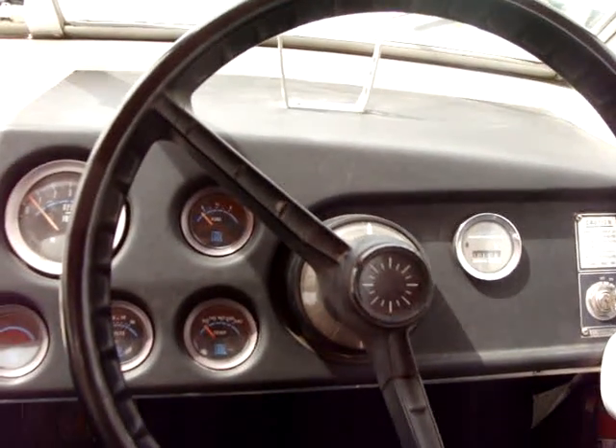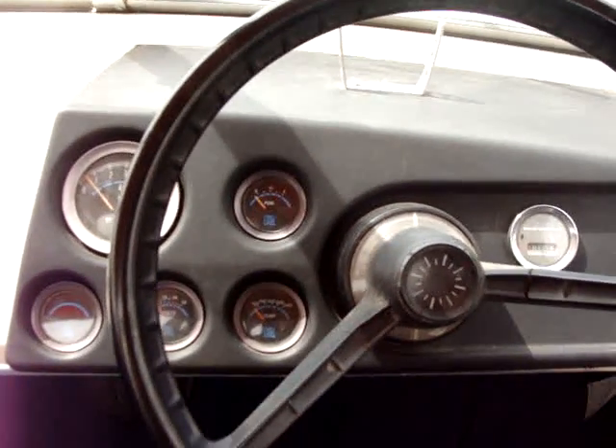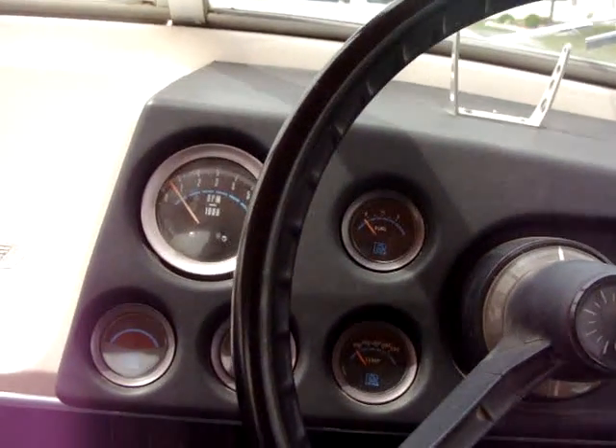This is a video of my 1973 Rhine-L cabin cruiser boat. It's 19 feet long with a Chevy 250 straight-six motor. I'll go ahead and show you the motor running here.